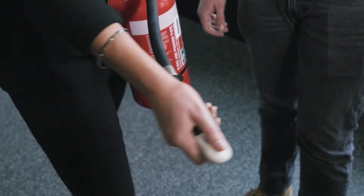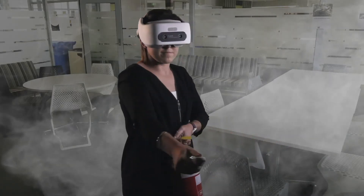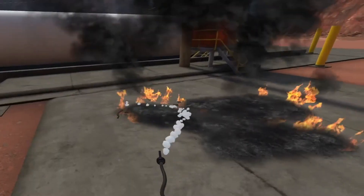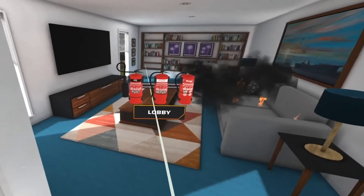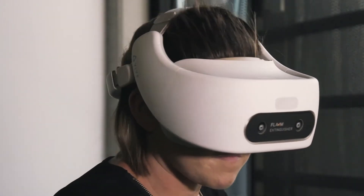Flame Extinguisher delivers hands-on training using cutting-edge virtual reality technology, immersing users in a fire scenario with realistic sound and vision. Users can learn how to operate water, dry chemical powder, foam, and CO2 extinguishers from anywhere. There is no mess, there are no chemicals, and no impact on the environment, unlike when you use a real extinguisher for training.